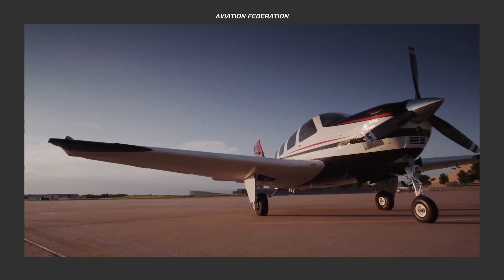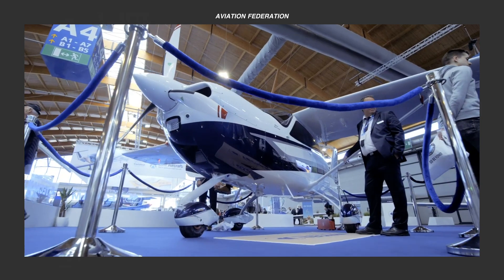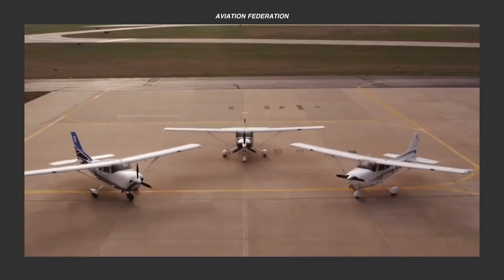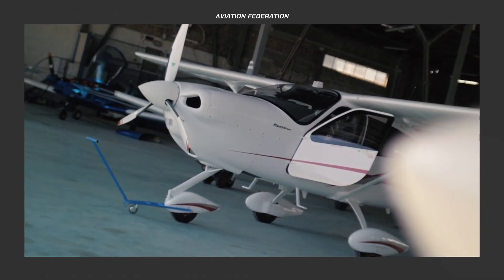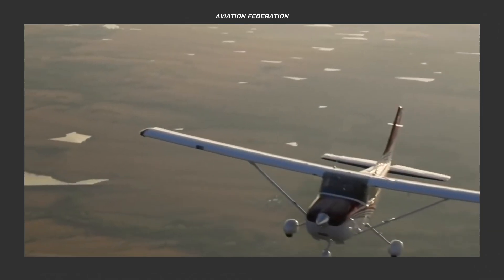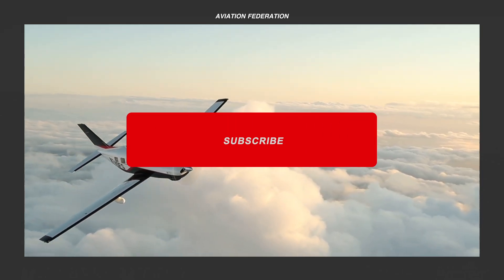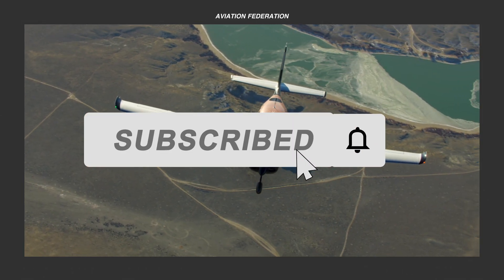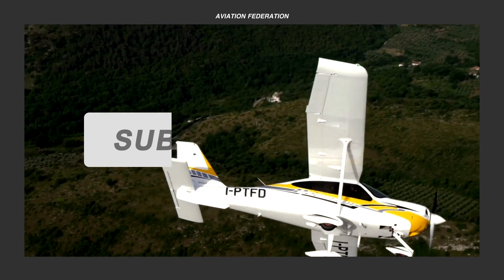Do you agree with our list of the most fuel-efficient single-engine general aviation aircraft? Or is there anything here that you'd like to change? If it were up to you, how would you rank the models in this list? Once again, this is Rick San, and you're watching Aviation Federation. Don't forget to subscribe and hit the bell icon to keep up to date with our latest videos. Thank you for watching and fly safe!